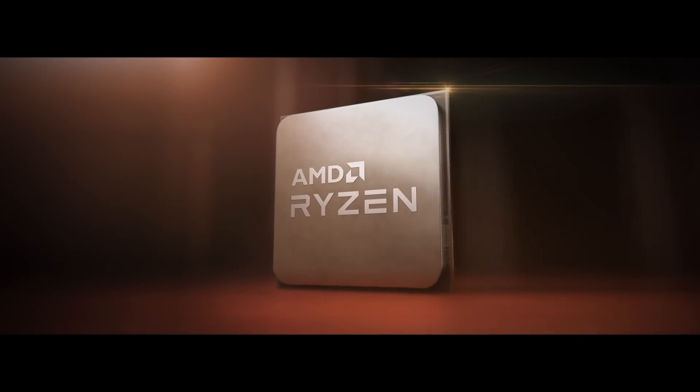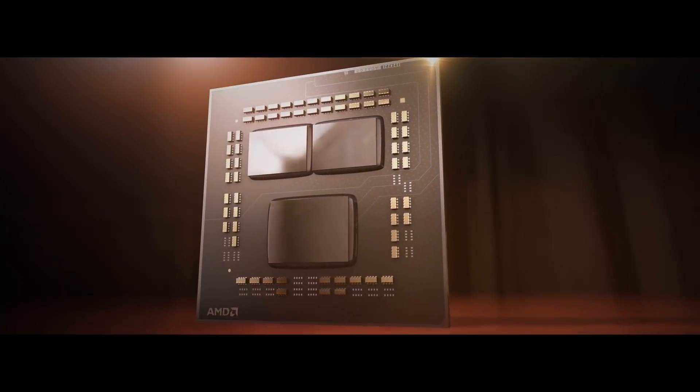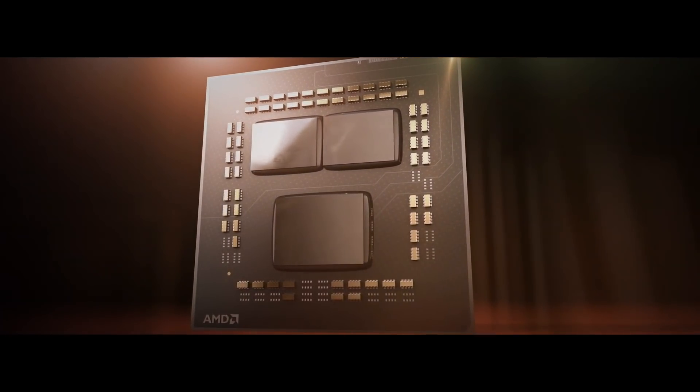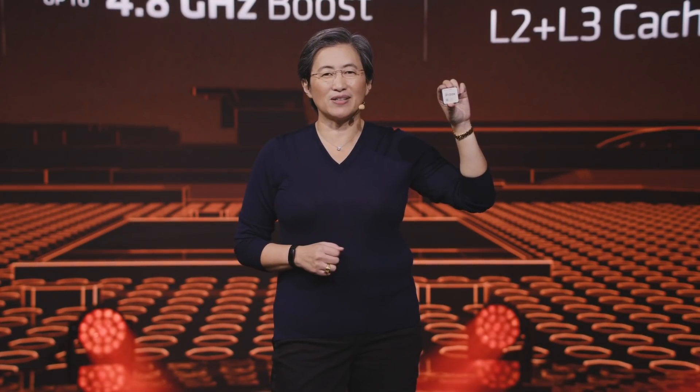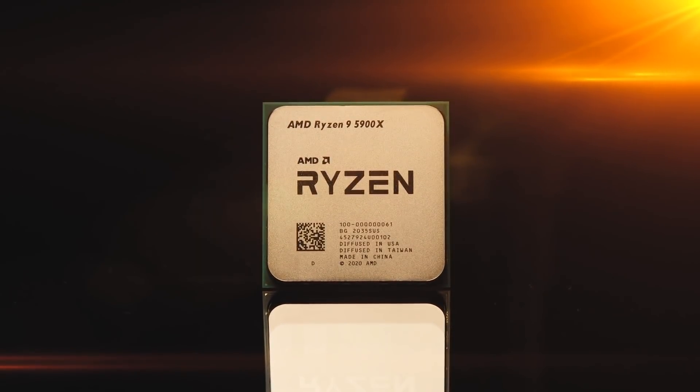I'm so proud to show you for the very first time the AMD Ryzen 5000 series for high-performance PCs — the world's first Zen 3 powered CPU. This is the AMD Ryzen 9 5900X: 12 cores, 24 threads, and a boost up to 4.8 gigahertz. It's a very special product — the ultimate enthusiast processor.